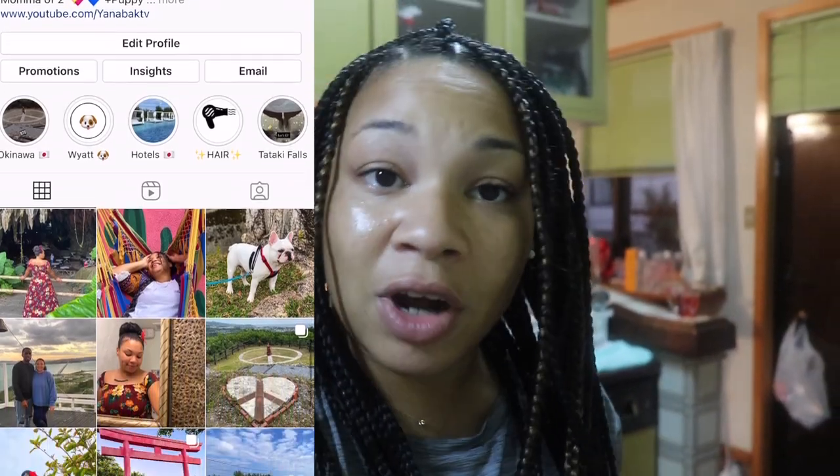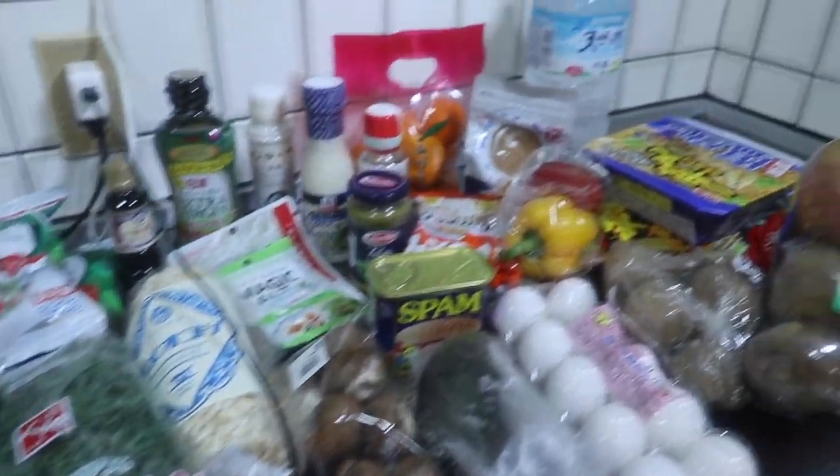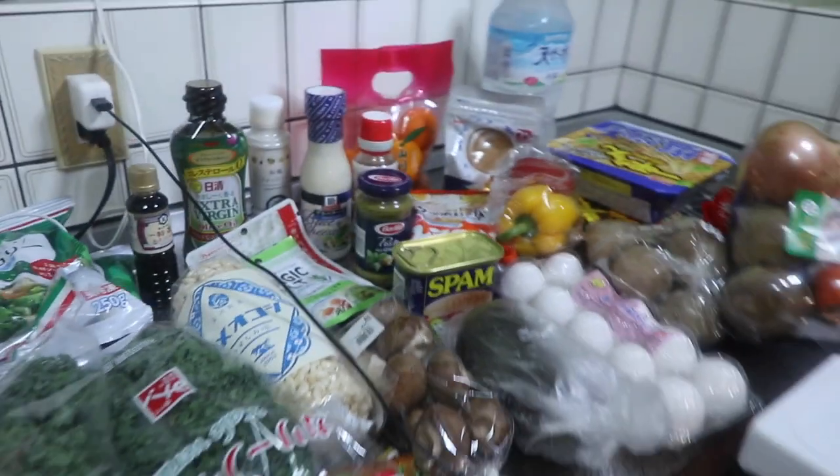Alright guys, so let's get right into this grocery haul. The amount spent was around roughly $120. So yeah, let's get into it. I'm going to show you the overview — I've got a light here because I need more light in my kitchen since it's already nighttime. It gets dark super early here. So yeah, that's the overview and let's talk about it.